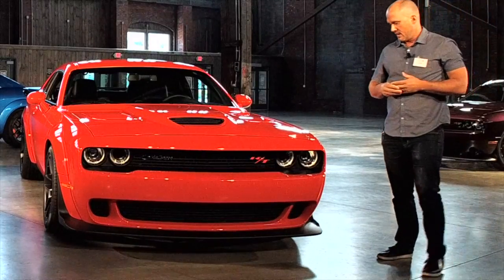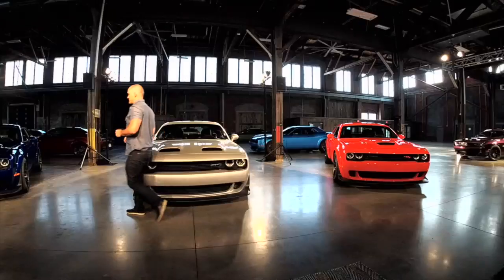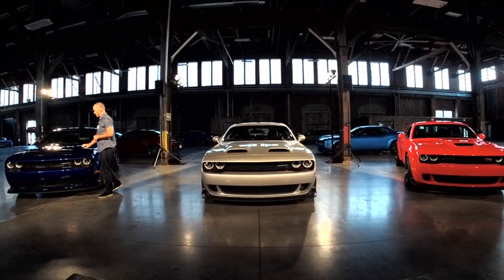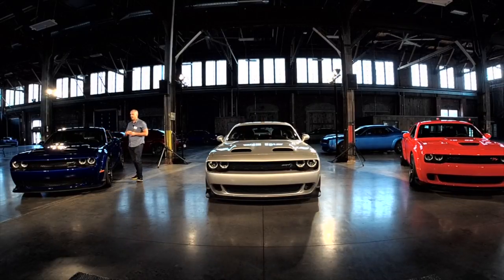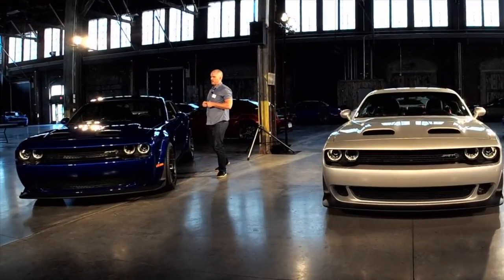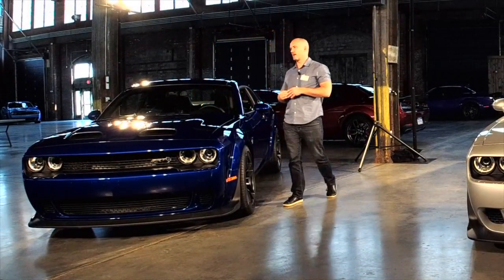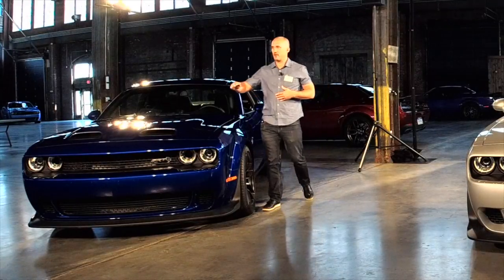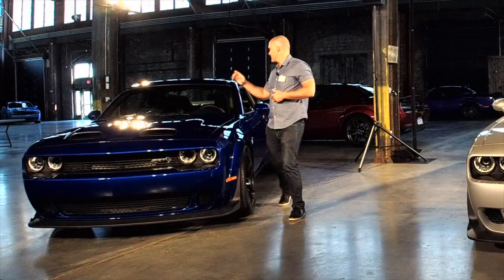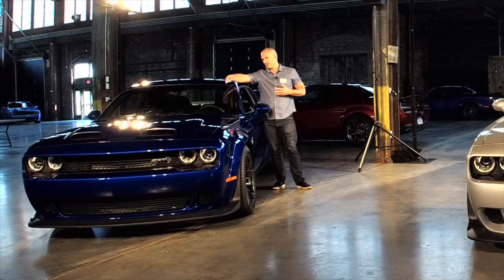Moving over to the Hellcat here — augmenting that signature Challenger scowl is the new 419 dual snorkel scoop hood. It's actually functional, which we'll talk about in a little bit. When you guys get a chance later today, hopefully in about an hour or so — we not only design the cars from the outside, but we build an interior box where we throw hoods on real cars, because you want to get a sense of what it's like behind the wheel. That's where you're going to spend 90% of your time.